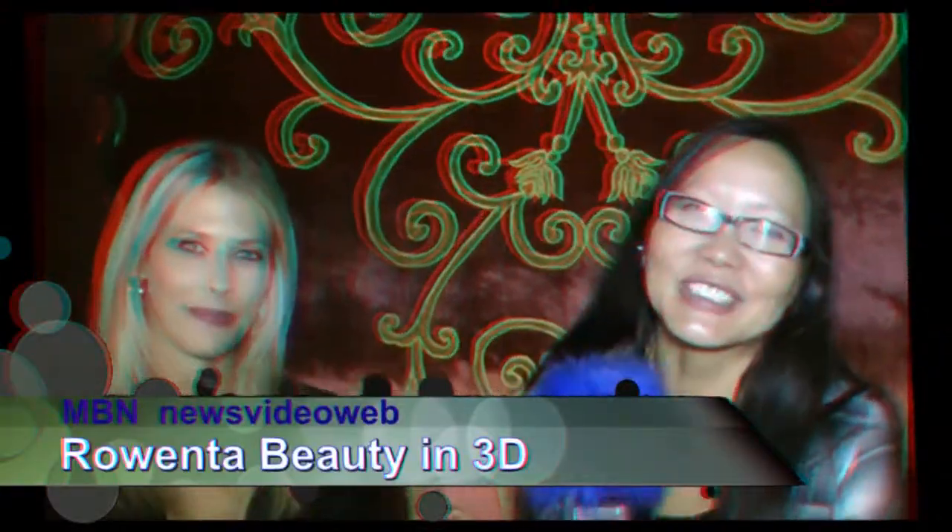Hello, this is Joyce Chow from MBNA News Video Web. We're here at the Legacy Lounge at the Nokia Center, in the Conga Room celebrating MTV's VMA Awards. And we're here with Sonya from Rowenta.